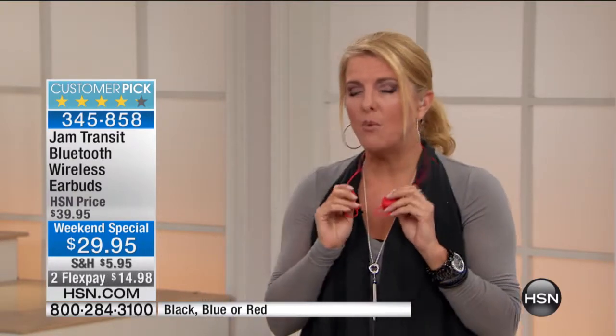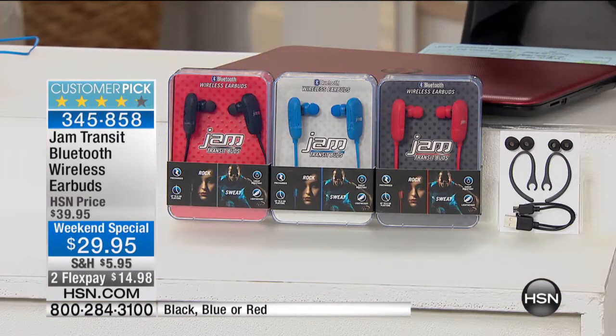The problem is if you want really great quality, you typically have to spend a fortune. These are a customer pick, and one of the reviews that caught my attention said — and this happened multiple times — you could pay a whole lot more, but you don't have to. These rival the sound quality of some of the most expensive wireless earbuds out there. They're from Jam, which we love. These are the Bluetooth wireless earbuds.